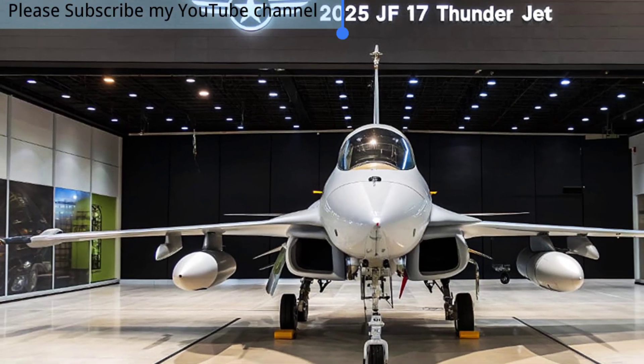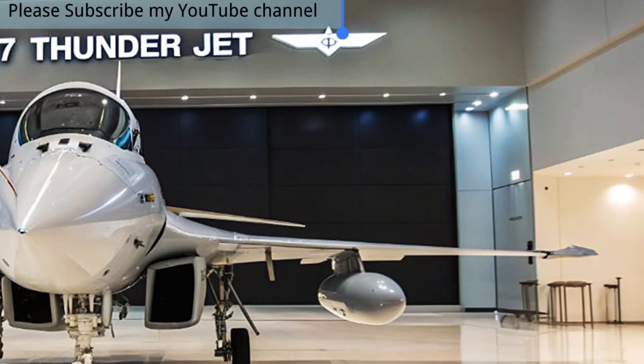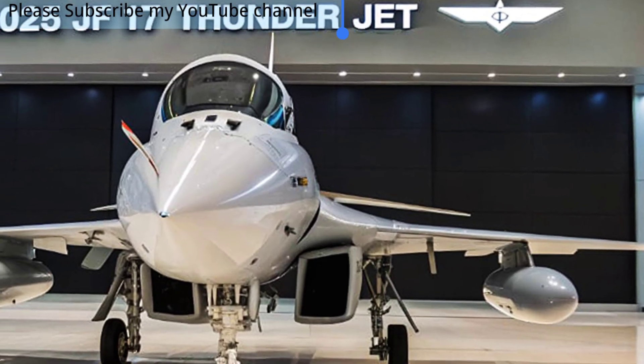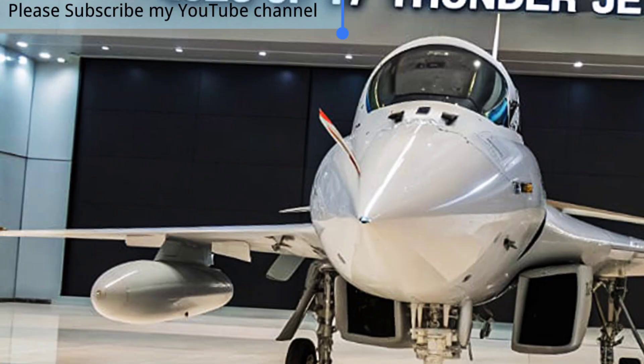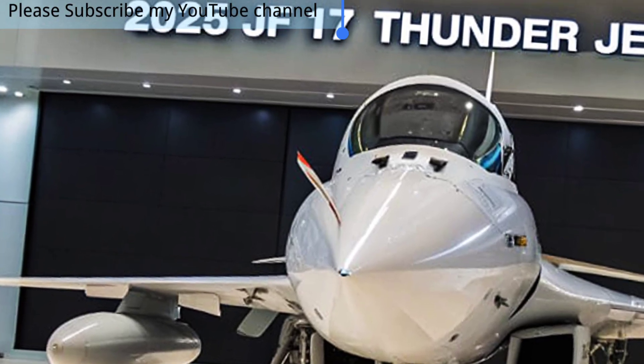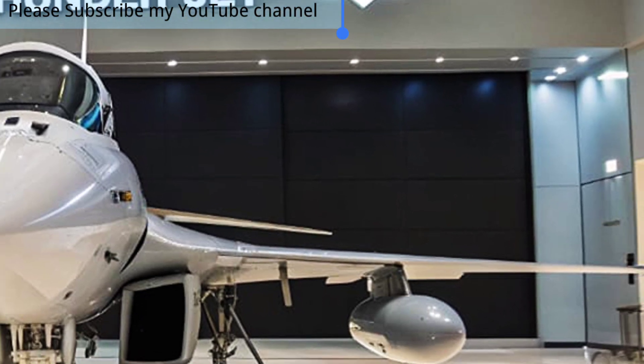As air forces around the world seek a balance between cost and capability, the JF-17 Thunder continues to stand out as a game-changer. It not only strengthens Pakistan's defense posture but also serves as a symbol of technological progress and self-reliance, proving that advanced air power can be achieved without excessive expense.